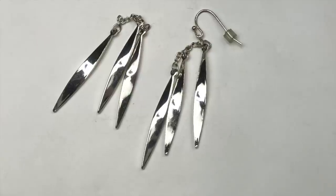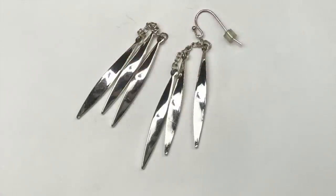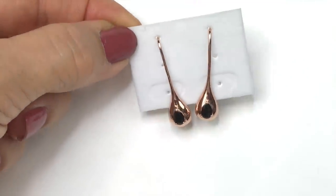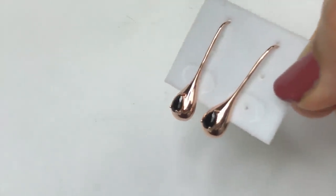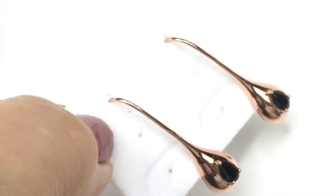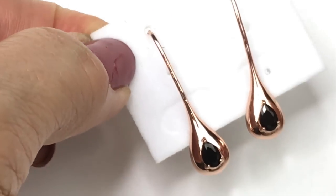Here's a silver-tone pair of earrings that remind me of icicles — but one is missing an ear wire, so they're going in the craft pile. The next pair of earrings is really cute: copper-tone teardrop drops, each with a teardropped black crystal in the center. I like these a lot — I'm definitely going to sell these.